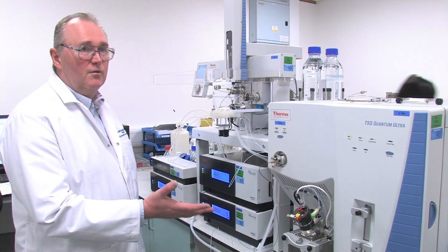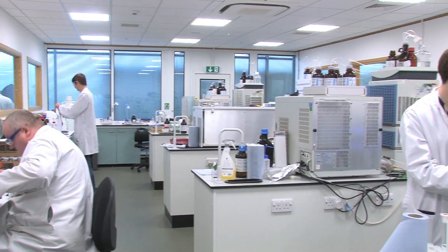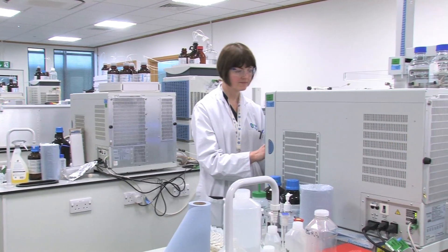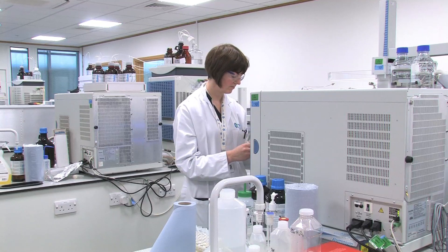This is some of the equipment that we use to test for really low levels of pesticides in waters in our region. Our methods of testing have been designed to look for minute traces of colour and individual pesticides in the water. For example, we need to be able to detect pesticides at less than one part pesticide in 10 billion parts of water.